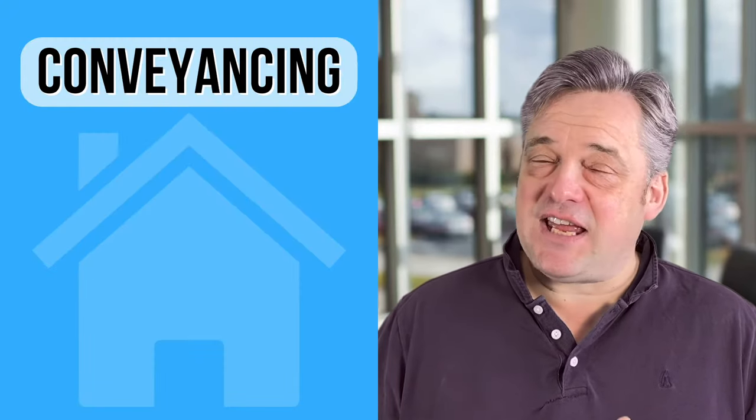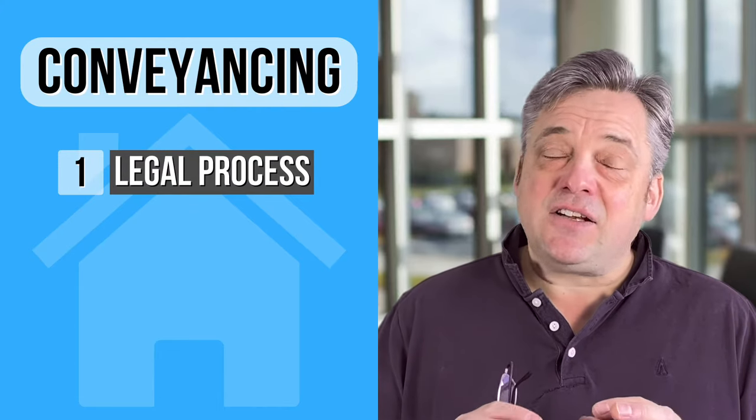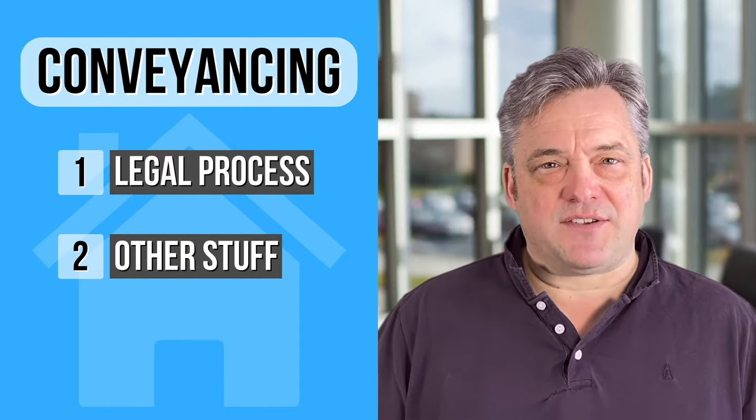The conveyancing system in England and Wales is far from perfect, but if you understand it the whole process can be so much easier. In this simple guide we're going to take you through each of the steps of the conveyancing process and at the end look at how that fits in with other professionals who are involved in that process so that the move can take place. So stick around and let's get stuck in.